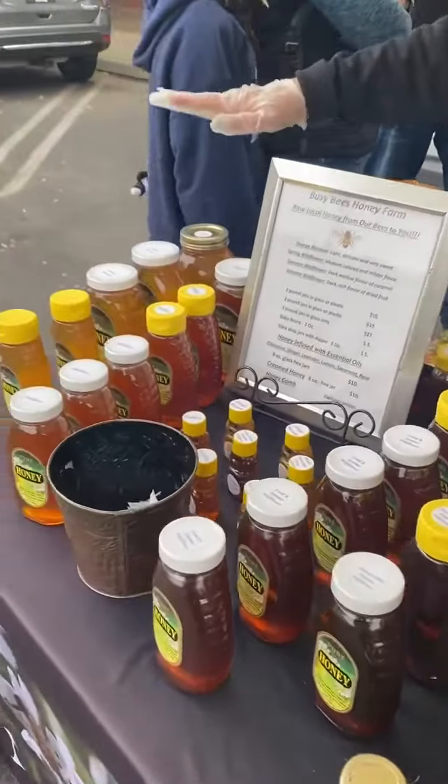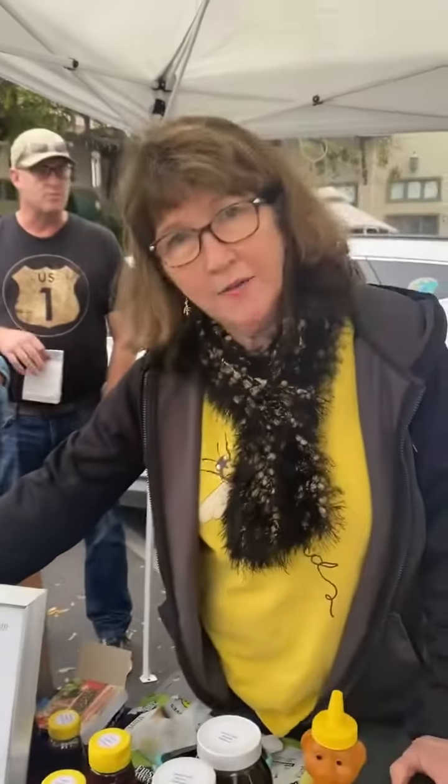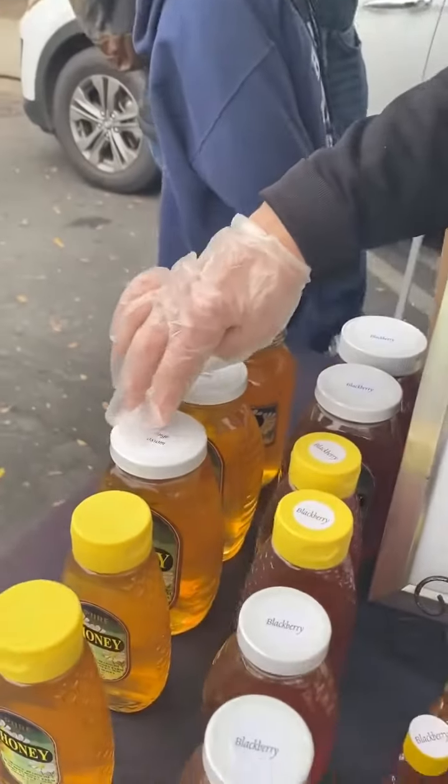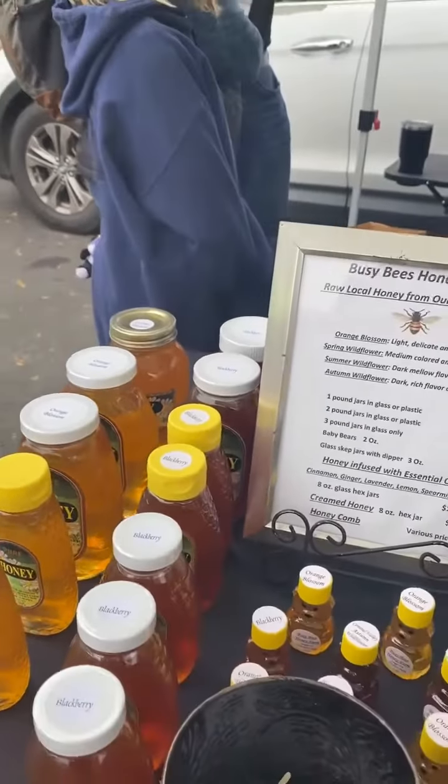Tell us about your honeys right over here. We have about 100 hives. We put our bees in different areas to make different types of honey. This is the orange blossom, which is a very light, very sweet honey.